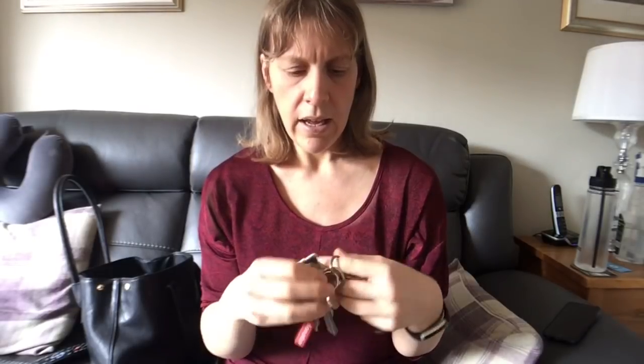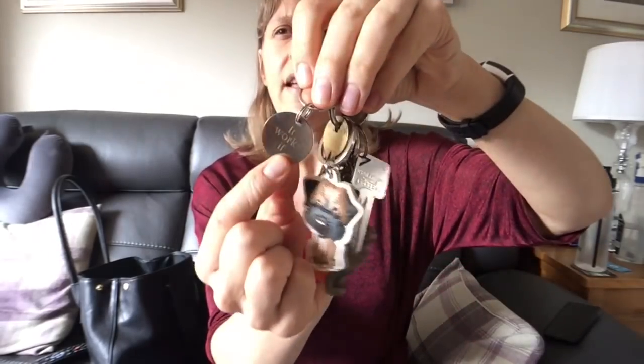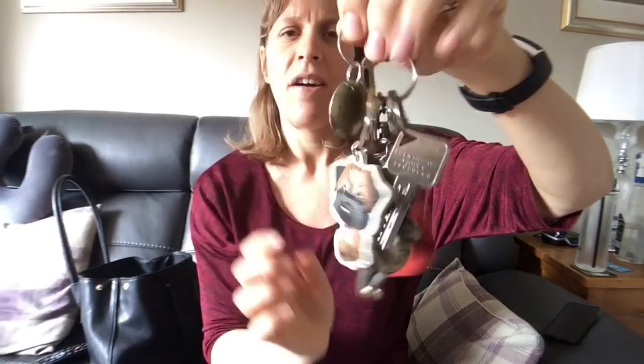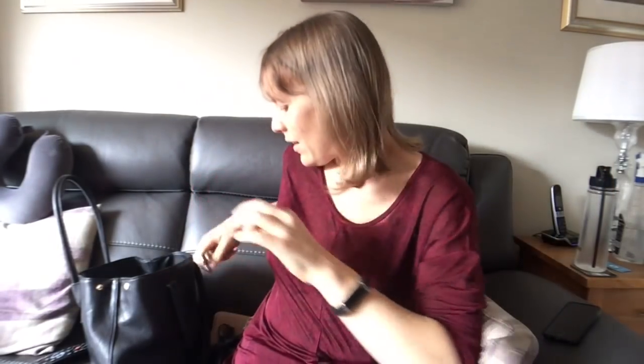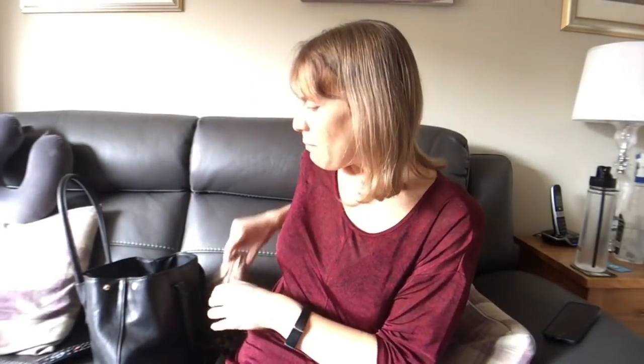And finally I have a key ring from Jane Day which says 'it works if you work it' and I've always kept that on my key ring. Oh, I've got a penny — find a penny, pick it up, all day long you'll have good luck. I'll put that in my purse.